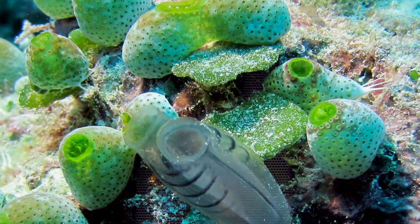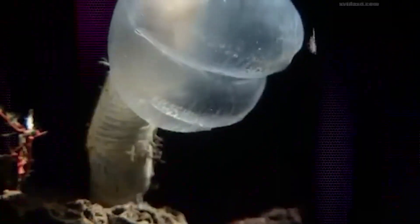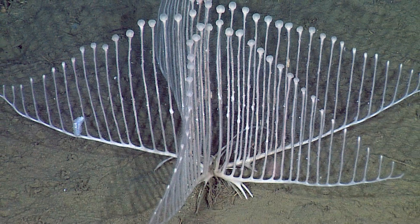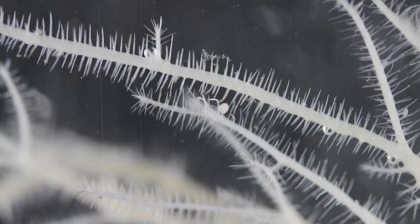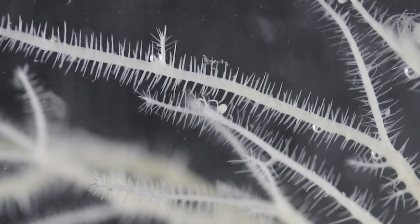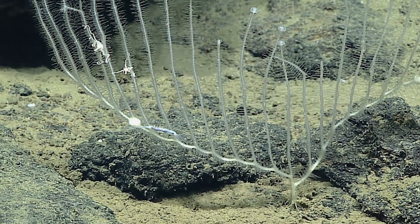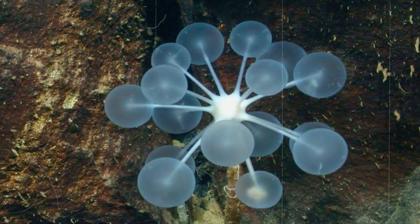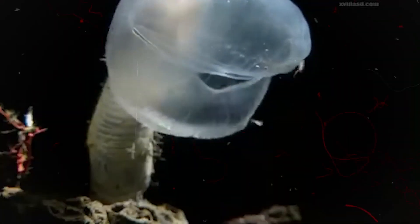Even sponges — those squishy bath accessories — become vicious. At depths beyond 200 meters, we get carnivorous sponges. Covered in tiny hooks and spikes, they trap passing animals in their body and feast. You definitely wouldn't want to wash with these. There's the harp sponge with long rows of spines, and the ping pong tree sponge with creepy round bulbs. They don't move — they just wait for dinner to come to them.